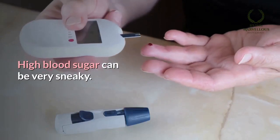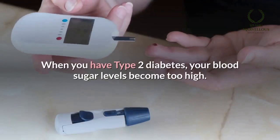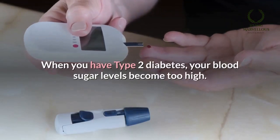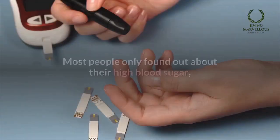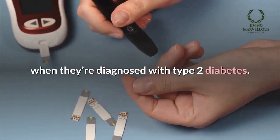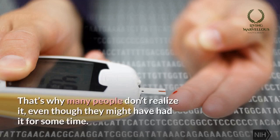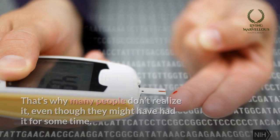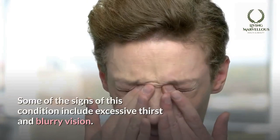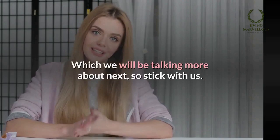High blood sugar can be very sneaky — it can catch you off guard without any obvious symptoms. When you have type 2 diabetes, your blood sugar levels become too high. Most people only find out about their high blood sugar when they're diagnosed with type 2 diabetes. During the early stages, the symptoms tend to be mild, which is why many people don't realize it. Some of the signs include excessive thirst and blurry vision.